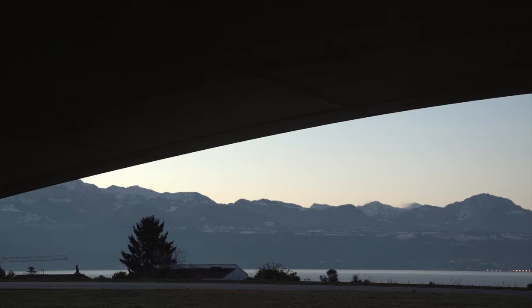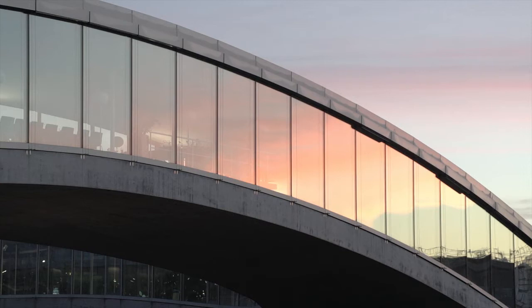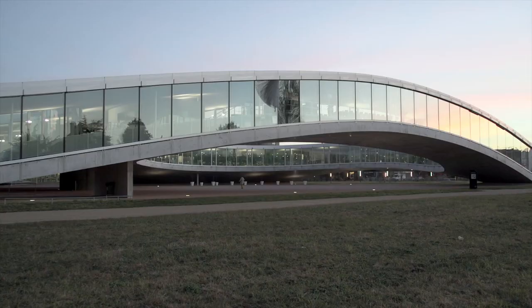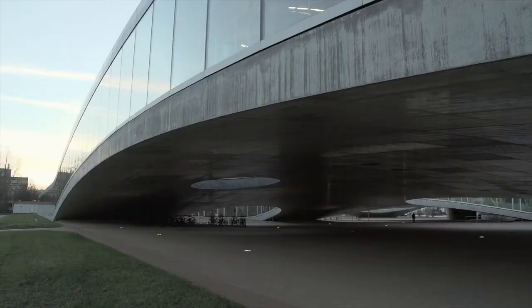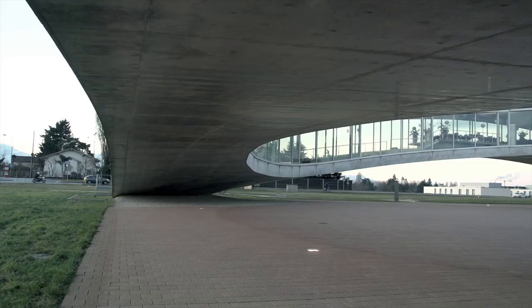Daylight is one of the most basic elements when I think about architecture. I like to make a space where people can move freely, which means I normally don't create hierarchy — I try to make free circulation that people can define themselves. To achieve that kind of space, it's very important to bring natural light homogeneously from everywhere.